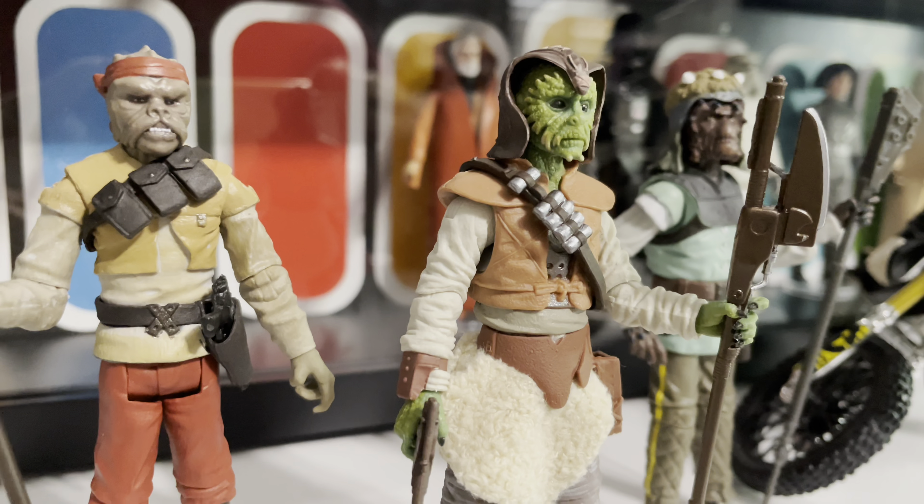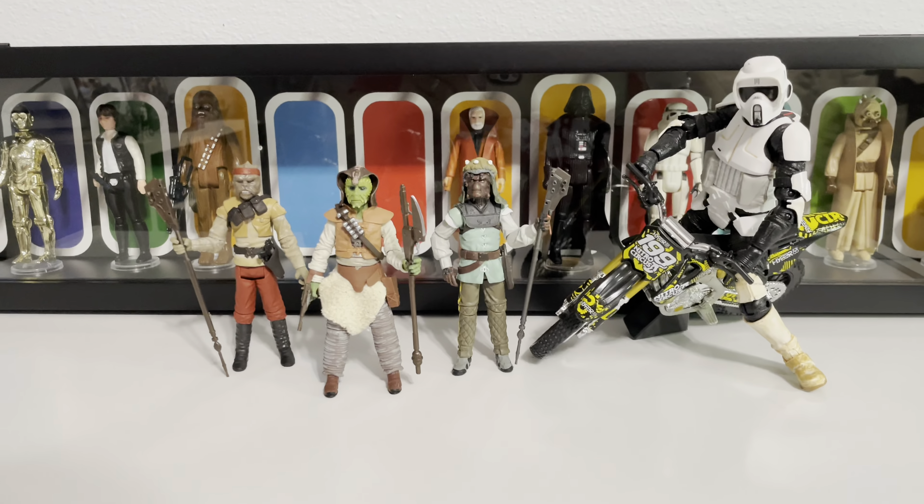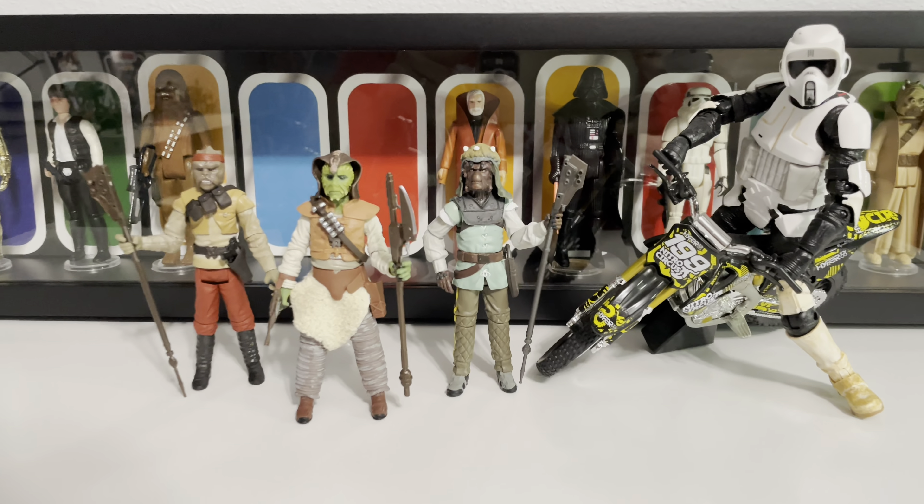Here are our three figures out of the box and ready to rock. Let's put on the super zoom lens and bring these three in for a closer look.